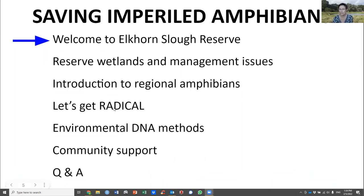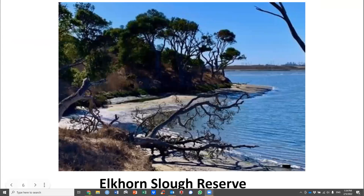Dave will welcome you, orient you to the reserve, talk about the wetlands in this area and their management issues, and introduce the natural history of our regional amphibians. Then Kerstine will introduce the three-year project with the acronym RADICAL, Mitch will talk about environmental DNA, and we'll finish by inviting community support.